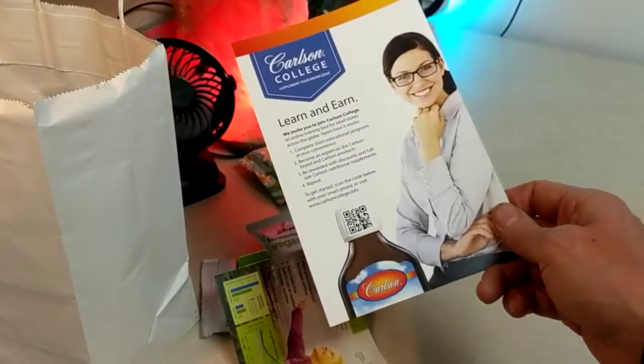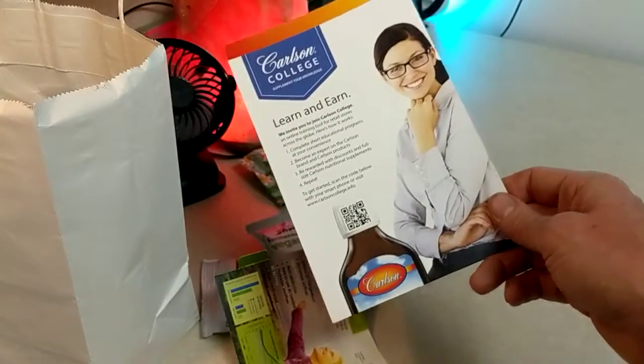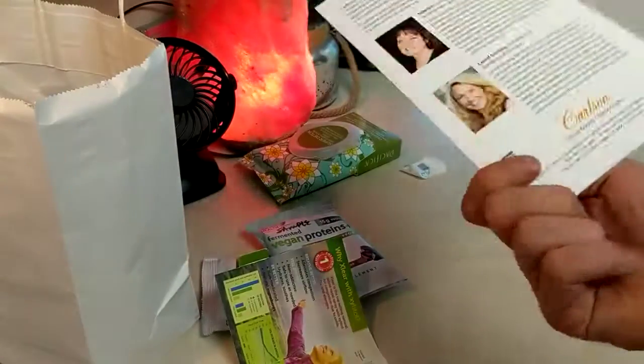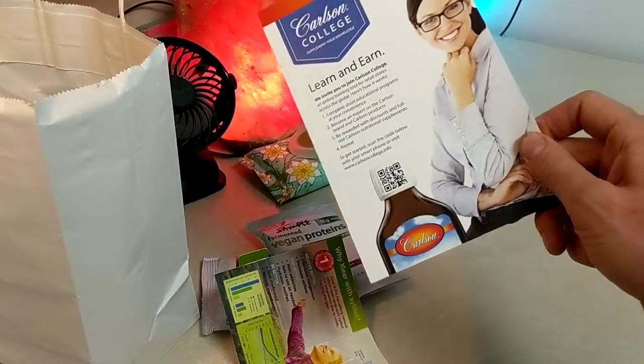Carlson - I usually suggest Nordic Naturals because of the European standards they stick to. I made a video about when I chugged a whole bottle of oil - Carlson's lemon flavored fish oil, check that out.